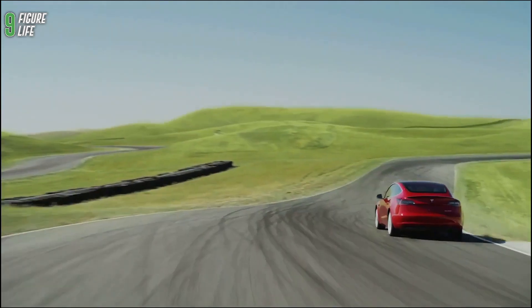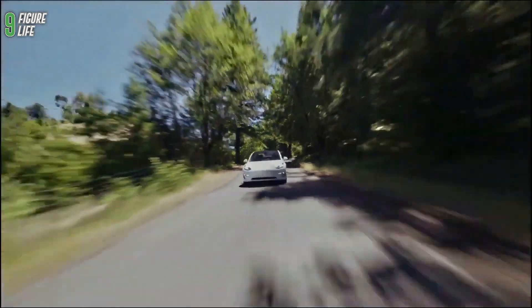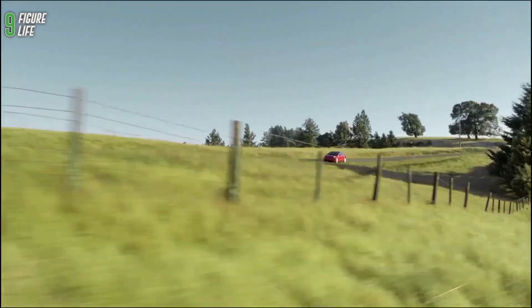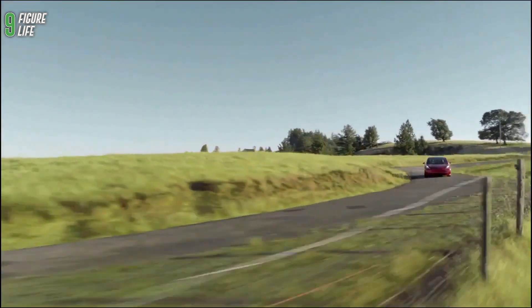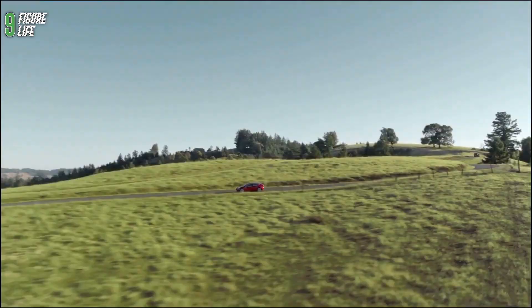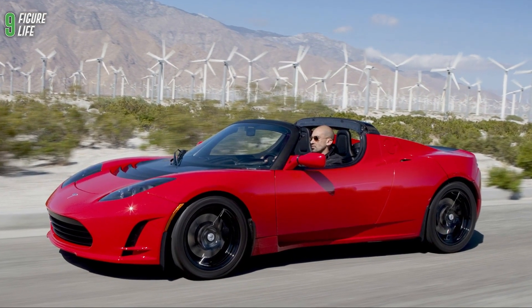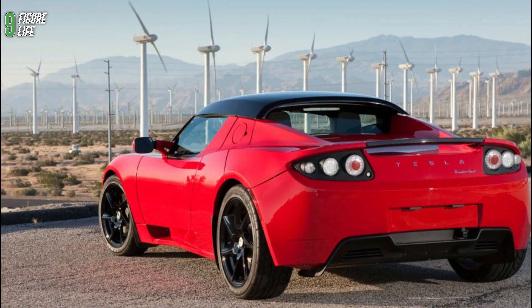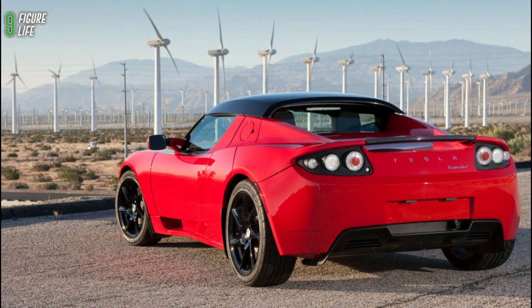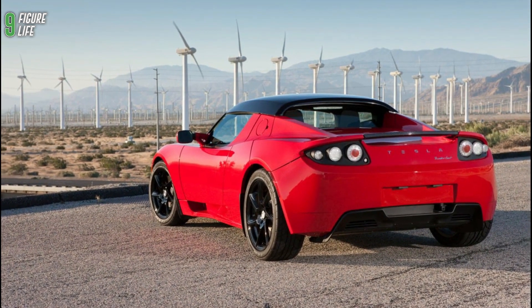Elon Musk decided to push the limits and break expectations in a pretty bold way. It would have been easy for Tesla to build an electric drivetrain-powered truck that was impressive but conventional. Tesla has a history of pushing the limits of engineering design, and that is not by accident. Their first car, the original Roadster, featured a conventional chassis from Lotus Elise but with an electric drivetrain in place of a combustion engine. The electric drivetrain was new and different enough to grab attention.